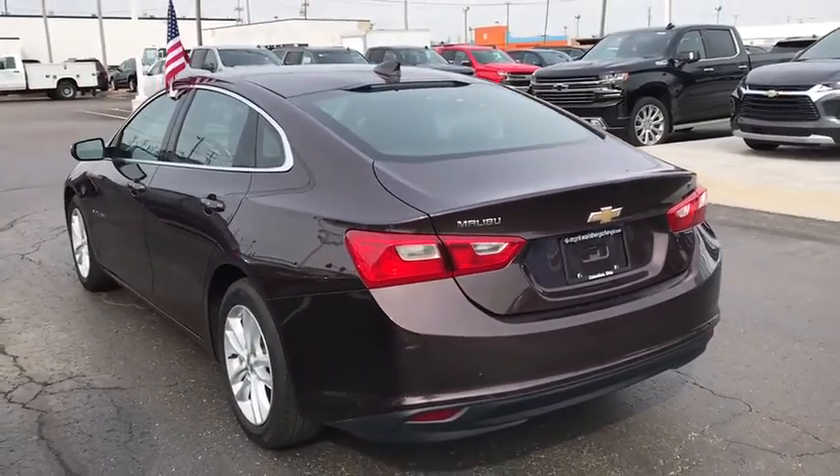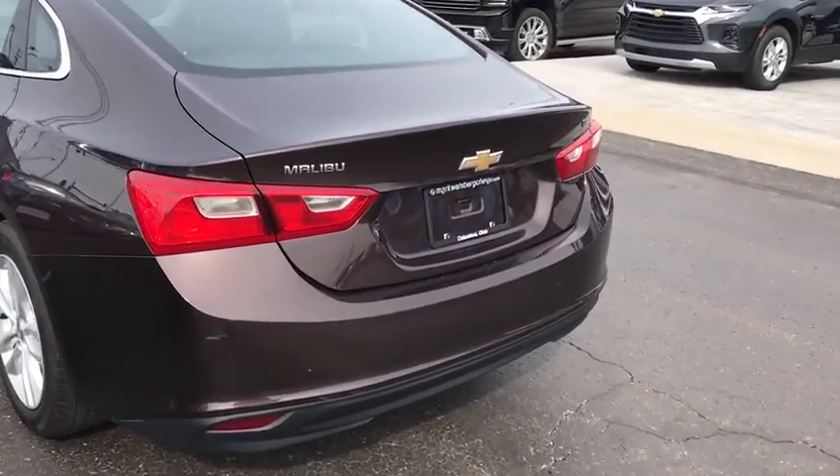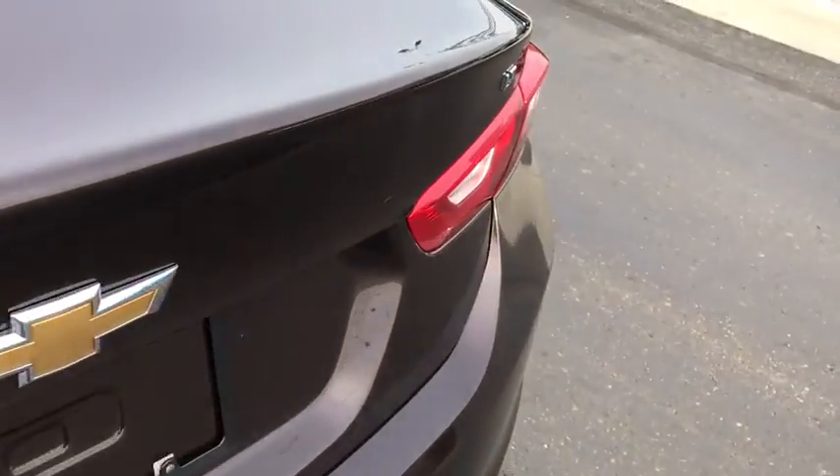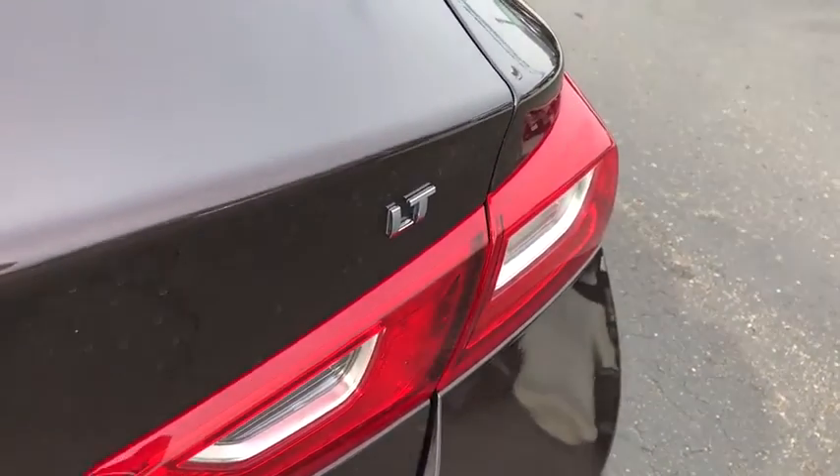Security system, Sirius satellite radio, remote keyless entry, panic alarm, brake assist, tachometer, overhead console, front bucket seats, tilt steering wheel.